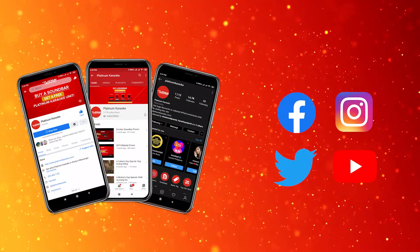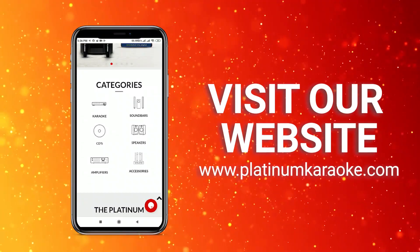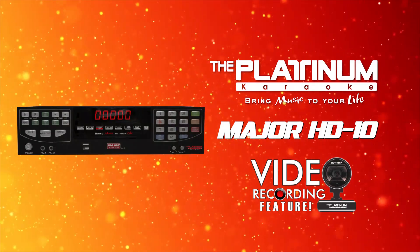Check us out through our Facebook, Twitter, YouTube, and Instagram pages, and visit our website at www.platinumkaraoke.com to get the latest news and updates. Bring music to your life with the Platinum Karaoke Major HD 10 — get yours now!